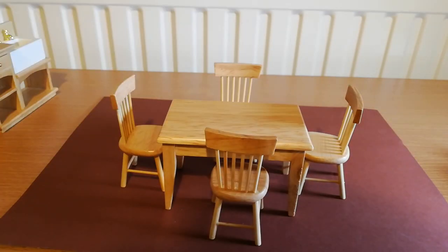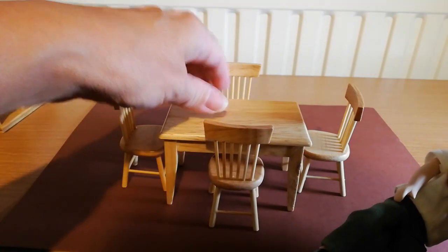Now that you've seen the table and chairs, I'm going to show you some of the little people that I ordered. They're pretty nice, but they're also of a more dubious quality.